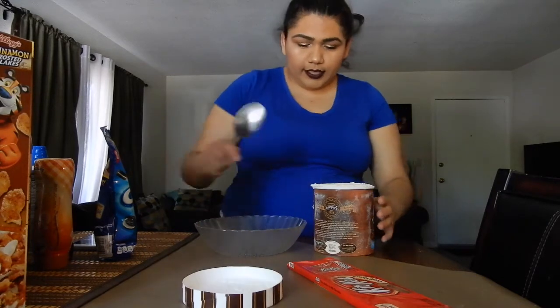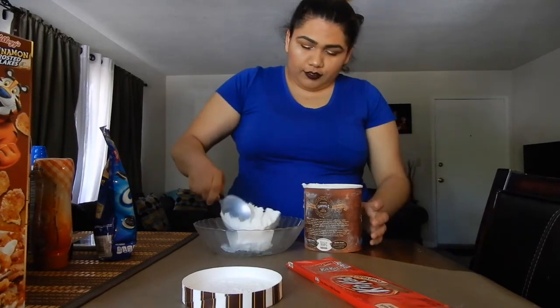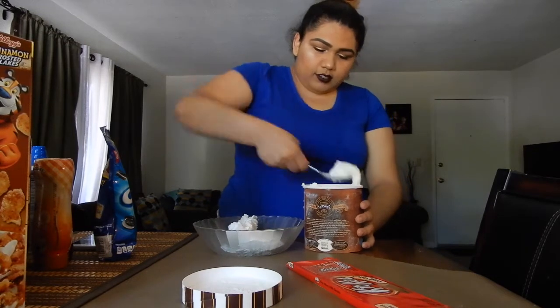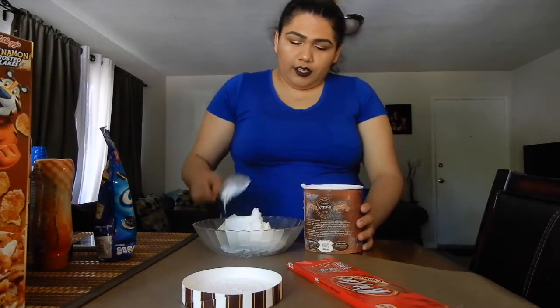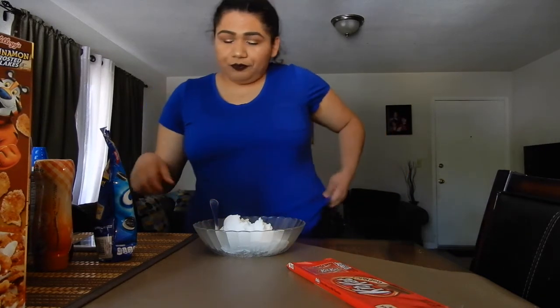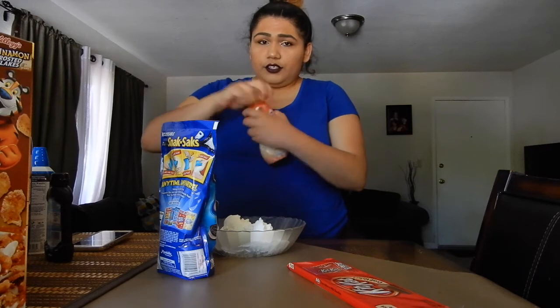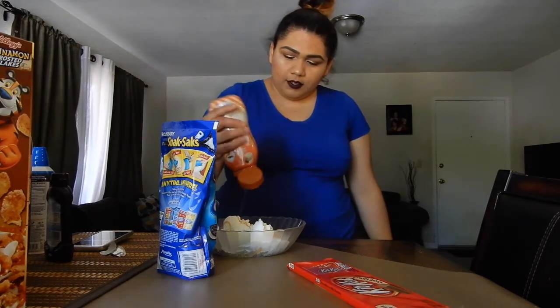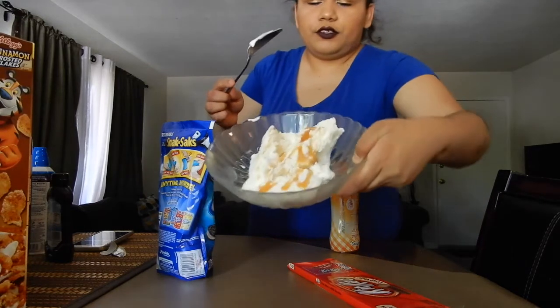I got my big glass and my big spoon — alright let's see how this goes. I'm putting some vanilla ice cream in, I don't know how much I want — just a few scoops. I feel like I'm working at Cold Stone making all this. Then I'm going to add a layer of caramel and pour some on my ice cream.